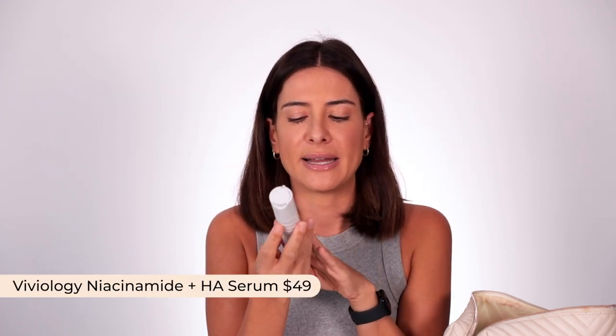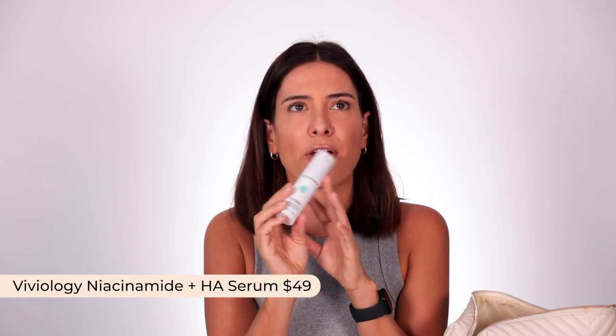An optional serum you could also take is a hydrating serum. I took the Viviology Niacinamide and Hyaluronic Acid Serum — if I was finding I didn't want to use actives and wanted to give my skin a break for a couple of days, I'd opt for this one. I also used it on the plane going there and back — it adds moisture, it's a gentle all-rounder, and it really helps protect your skin barrier.